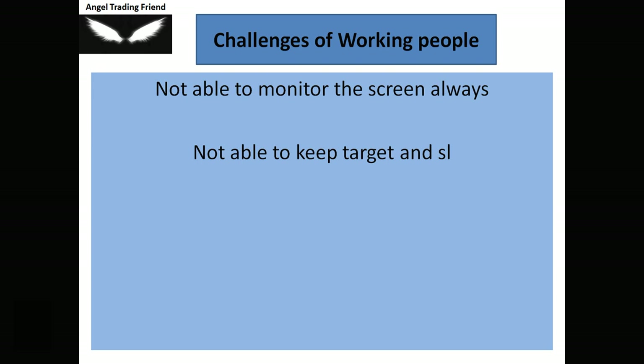The main challenges faced by working people are that they can't look at the screen always, can't log in at specific times, and can't keep targets and stop losses. Only two to three percent of trading people survive on trading income — the rest are working professionals doing part-time trading. The best solution to overcome these challenges is to follow a swing trading strategy.